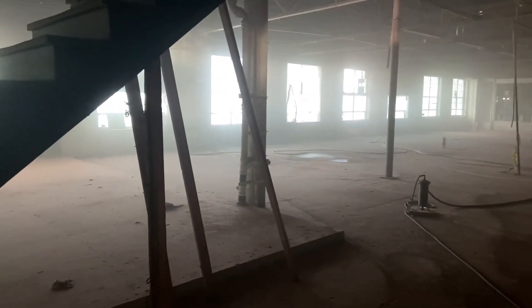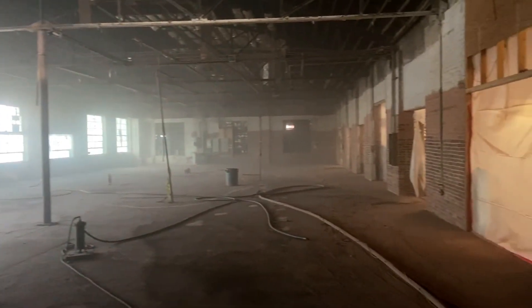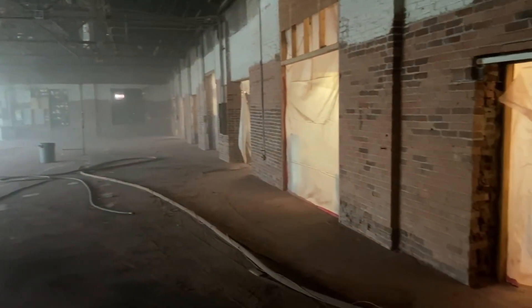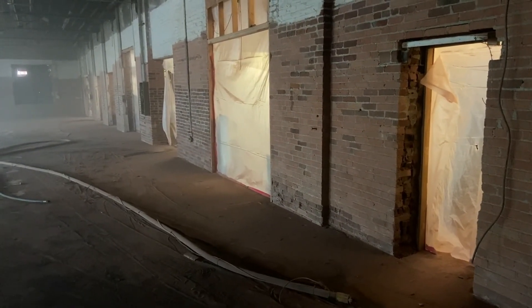We've got some issues in here and it's going to take a while for the dust to literally settle. I may have to move a meeting tomorrow to some other time.